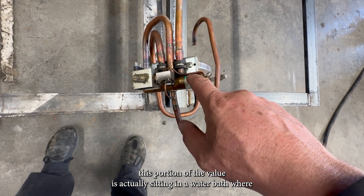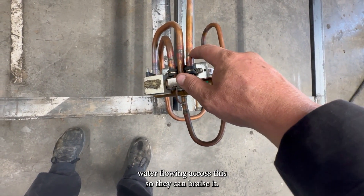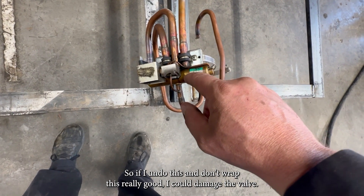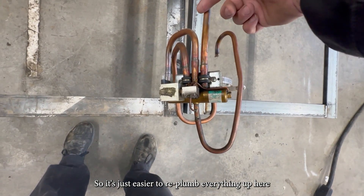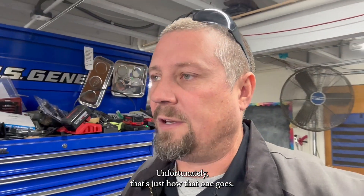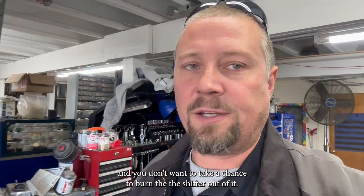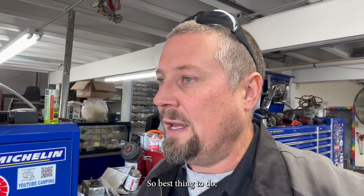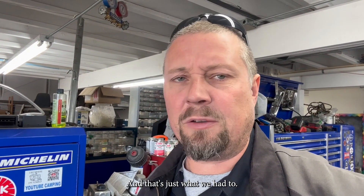When they braise these together, this portion of the valve is actually sitting in a water bath where water's flowing across it so they can braise it. If I undo this and don't wrap it real good, I could damage the valve — so it's just easier to re-plumb everything up here so the heat goes up this way and not down on that. You can't buy that valve, and you don't want to take a chance burning the plunger out of it. Best thing is to just adapt something you have, and that's what we had to do.